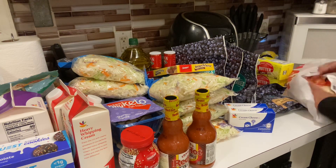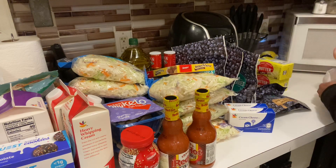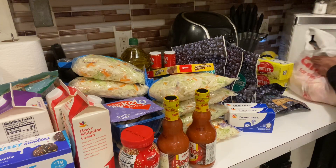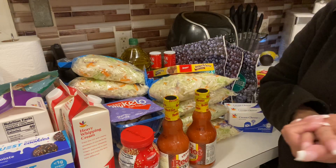We definitely needed a lot of onions, so we got two bags of those. And then water — I got three of the 24-pack of Deer Park water.